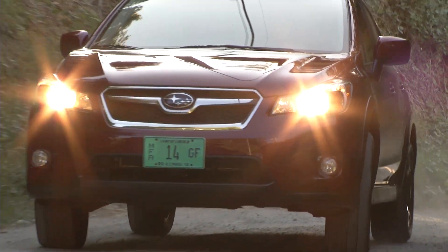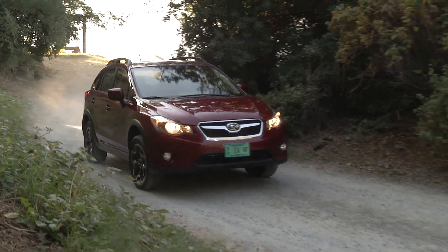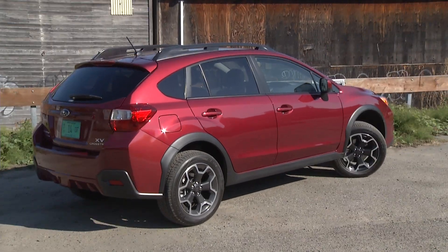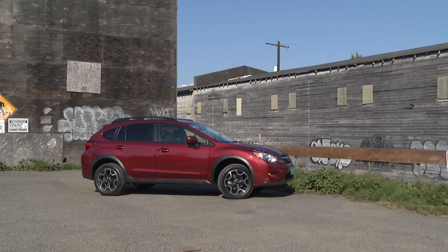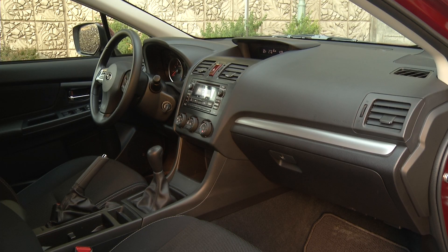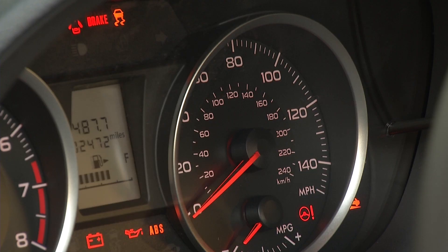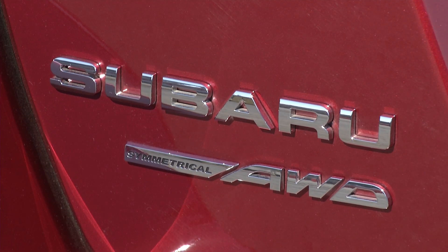Small, fuel-efficient crossovers are a big deal these days. Maybe because the only thing more uncertain than wilderness terrain is the cost of gas. Well, cue Subaru's new model, the 2013 XV Crosstrek. It's affordable — the premium model retails for $22,790 including destination, and that of course includes symmetrical all-wheel drive. It is a Subaru after all.